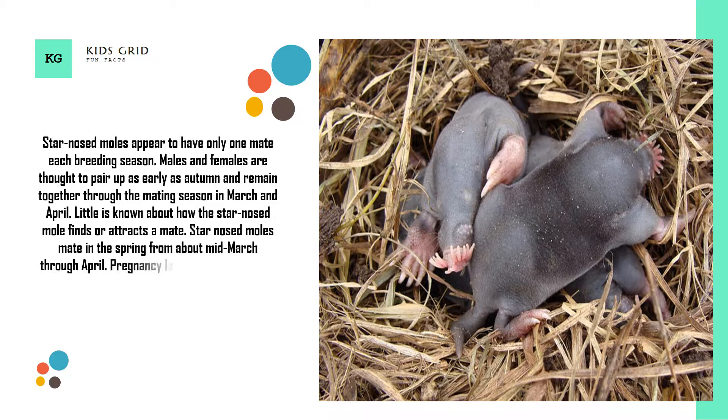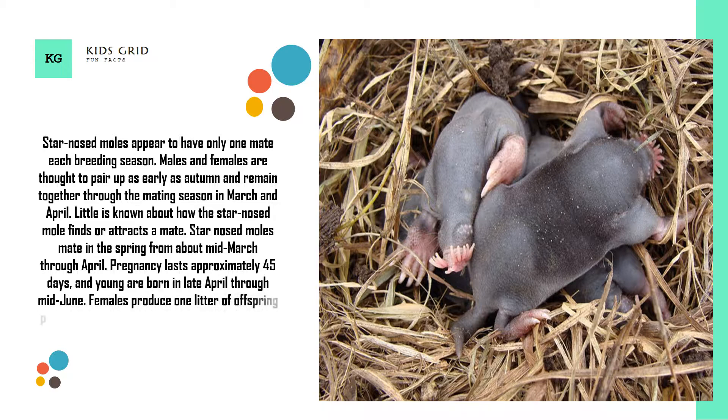Pregnancy lasts approximately 45 days, and young are born in late April through mid-June. Females produce one litter of offspring per year of between 2 and 7 young, though 5 is a typical litter size.